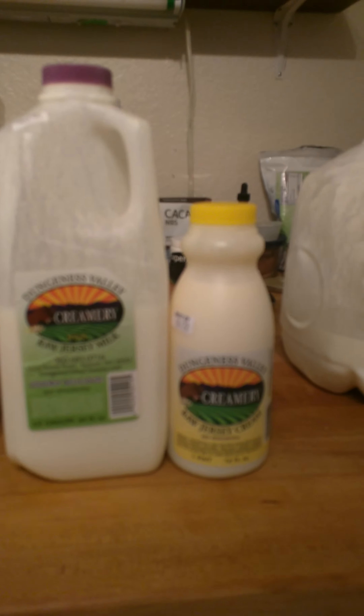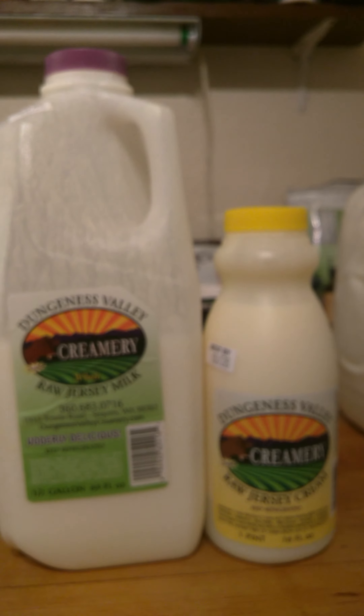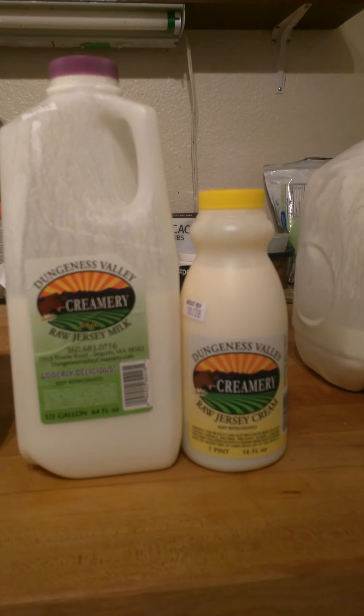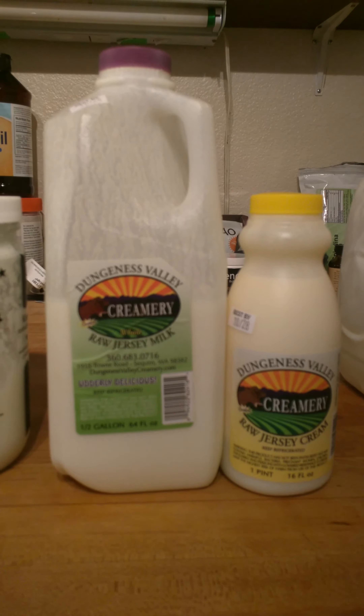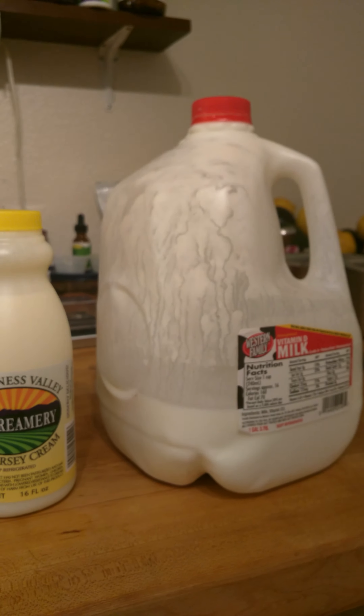Then you have things like raw milk, which I'm sure is available somewhere — you just have to find it. It's going to be at a co-op, or you're going to have to look online, and there are directories that will tell you where you can buy raw milk. And then you have kefir milk, which is what is in this container. The best of all these things here, and the cheapest at the same time, is kefir milk.